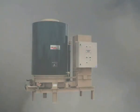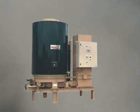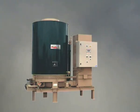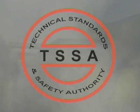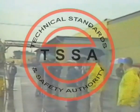On March 31st, Clayton Industries demonstrated the safety of the Clayton steam generator with a destructive test of a model EG-504 500 boiler horsepower unit. This test was witnessed by two inspectors from the Technical Standards and Safety Authority, the boiler safety organization for the province of Ontario, Canada.